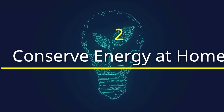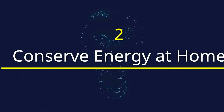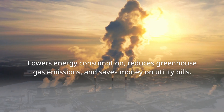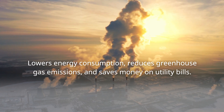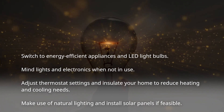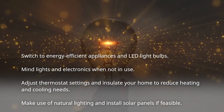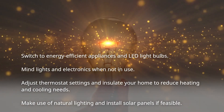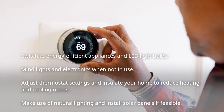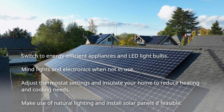Conserve energy at home. Heating and cooling account for nearly half of the energy consumption in an average home. Proper insulation, sealing drafts, and using programmable thermostats can significantly reduce our energy usage and carbon footprint. Energy-efficient appliances, such as ENERGY STAR-rated models, can also make a substantial difference.